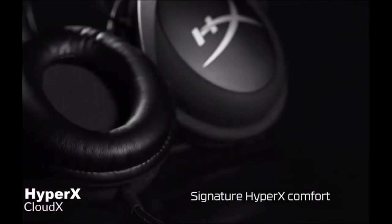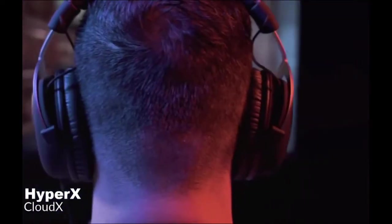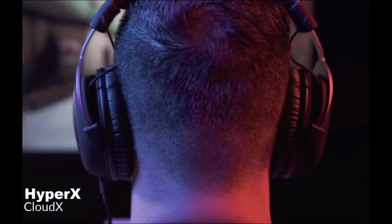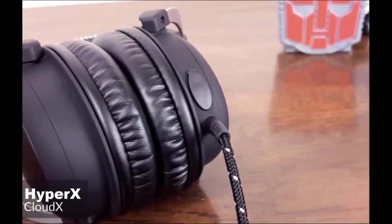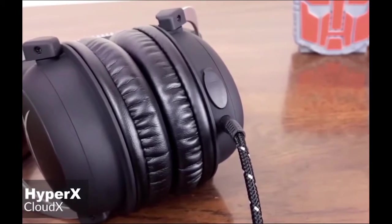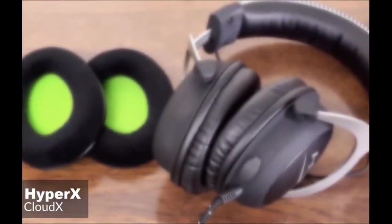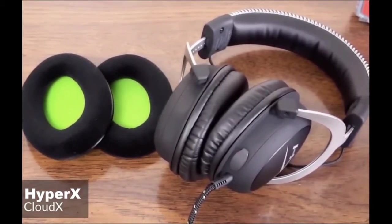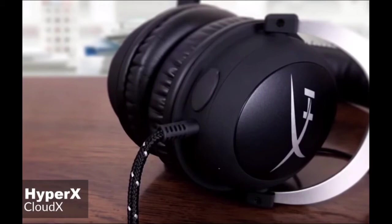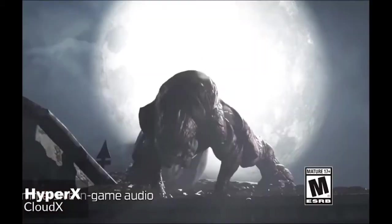As for design, one thing you'll notice immediately upon placing the CloudX on top of your head is how incredibly comfortable it is to wear. The aluminum frame is light and weighs just 309 grams, but is also very tough, and the memory foam cups are a treat for your ears. HyperX throws in a set of velour ear cups to swap out if leatherette isn't your thing. In addition, the tough-braided cable is engineered to withstand the perils of daily gaming, and is flexible enough to allow you to move freely.